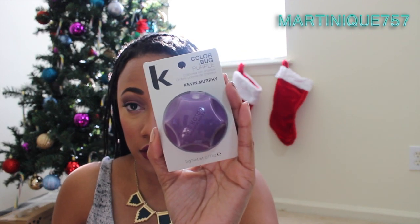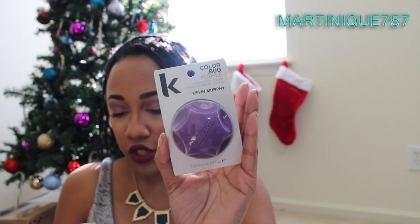The next item is by Kevin Murphy — this is the Color Bug. They gave me purple, which is not my favorite color. It says: 'Wipe on, wash out — intense color in seconds. Change your hair color as quick as your makeup. A safe, gentle color pad that wipes on color and washes out instantly.' I've heard a lot about these Color Bugs and was really hoping for the gold one. Where I work, purple hair is not going to work, and it's not really my favorite color. This retails for $20 to $25.